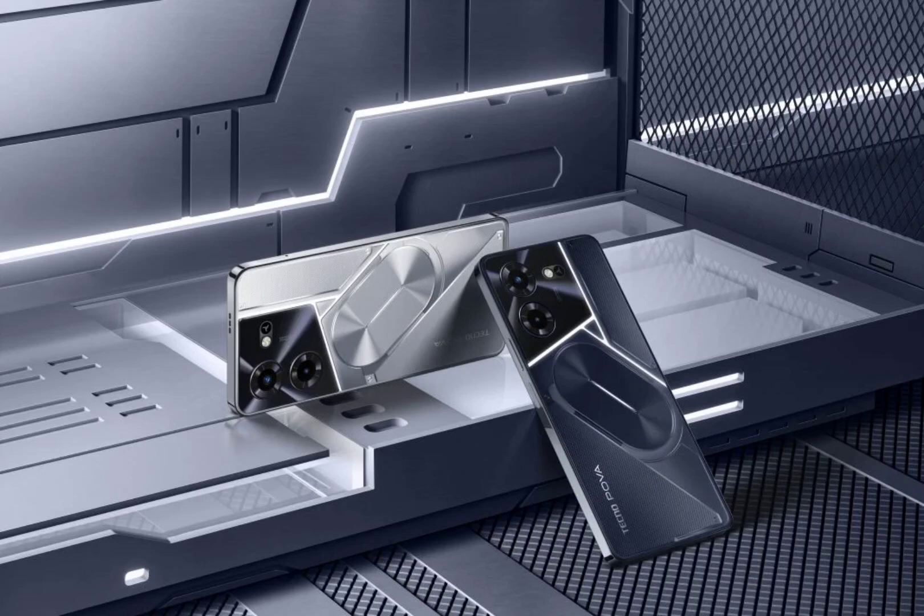Tecno recently unveiled the Tecno POVA 5 on the global market, but the pro model has not launched yet. The POVA 5 does not seem to feature an ARC interface. Hence, it appears that the said feature could be available only on the pro model.